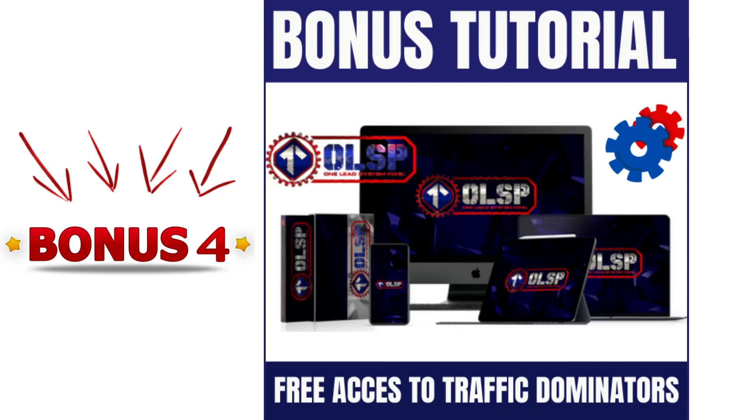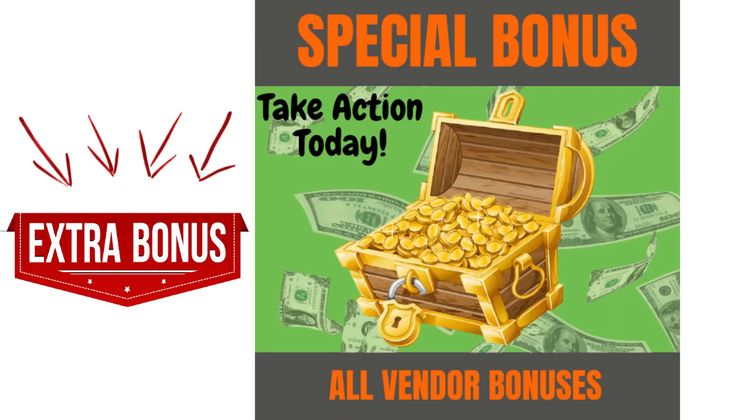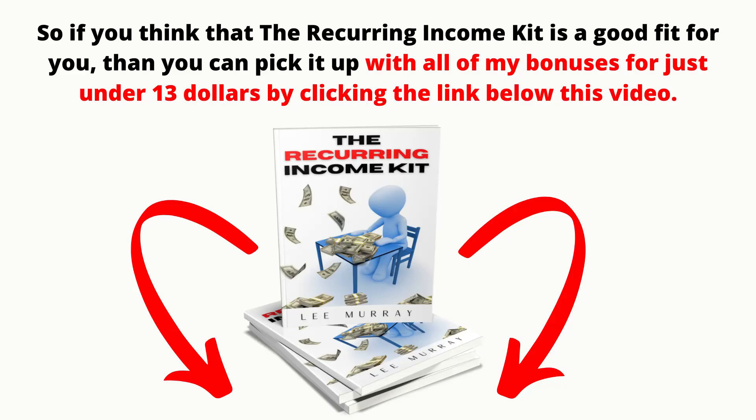Bonus four is free access to traffic dominators. Inside the traffic dominators group, you will get access to a huge collection of high-quality training that is all based around getting traffic to your offers. You will also get access to the OLSP system, which gives you the opportunity to earn while you learn. And bonus five are all the vendor bonuses, which will be delivered inside your members area. The bonuses provided by me will be automatically delivered inside of your Warrior Plus account. So if you think that the recurring income kit is a good fit for you, then you can pick it up with all my bonuses for just under $13 by clicking the link below this video.